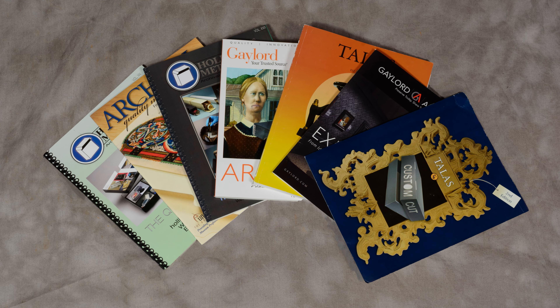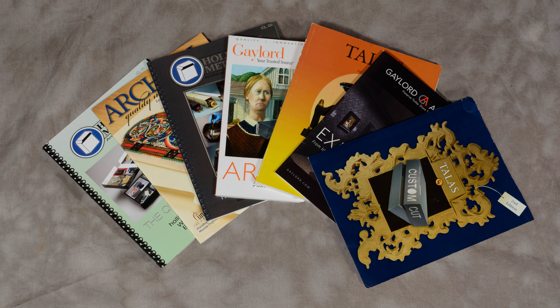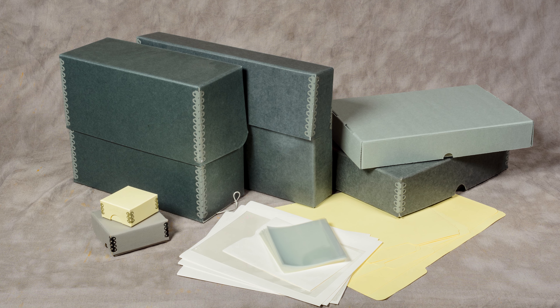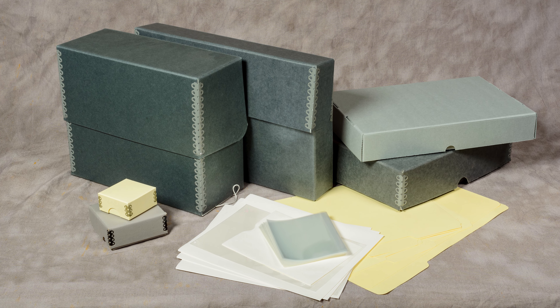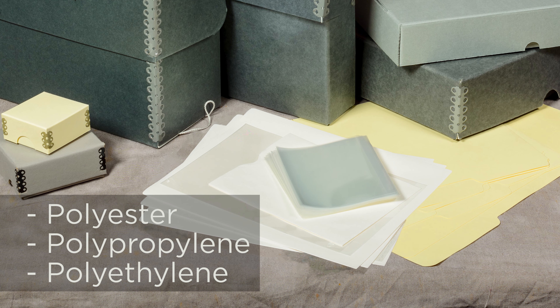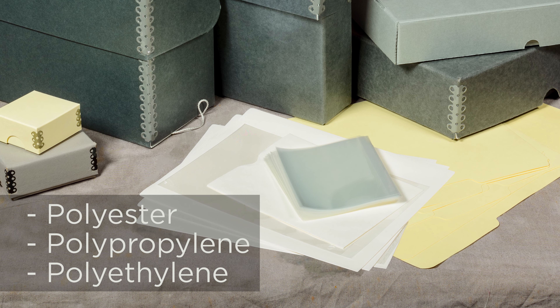Archival supply vendors put their materials through rigorous scientific testing and artificial aging to assess their suitability for long-term storage. Paper folders and boxes should be acid-free, meaning a neutral pH, or buffered with a slight alkaline reserve, and lignin-free. Plastics should be made from archival polyester. In addition, plastics must be chemically stable, free of additives and plasticizers, and have no surface coatings.